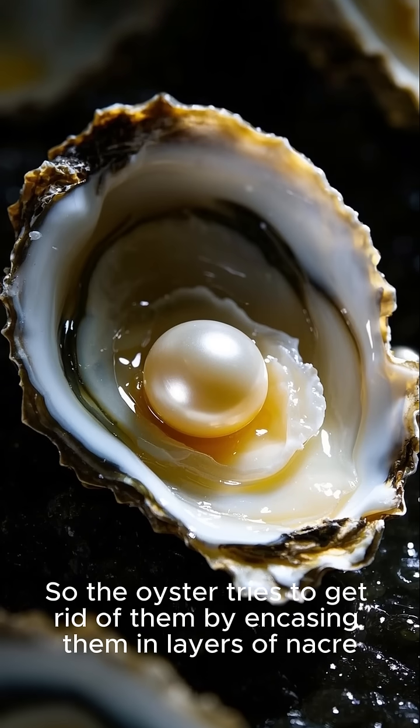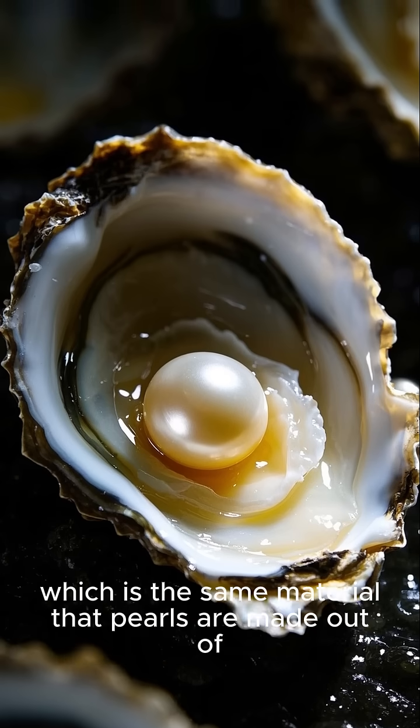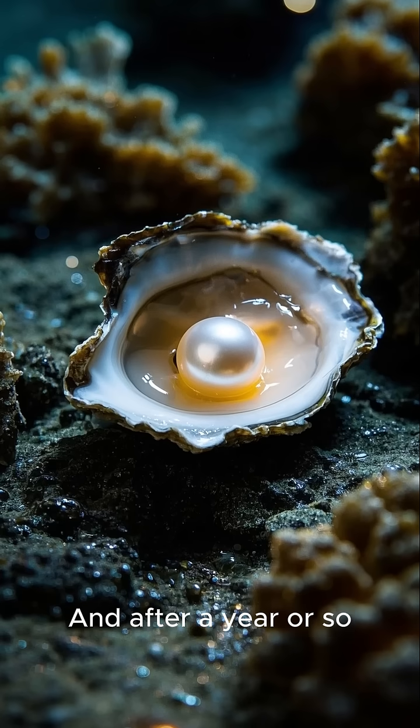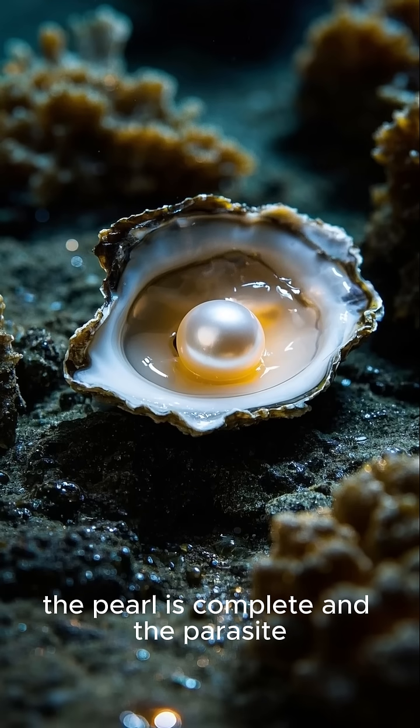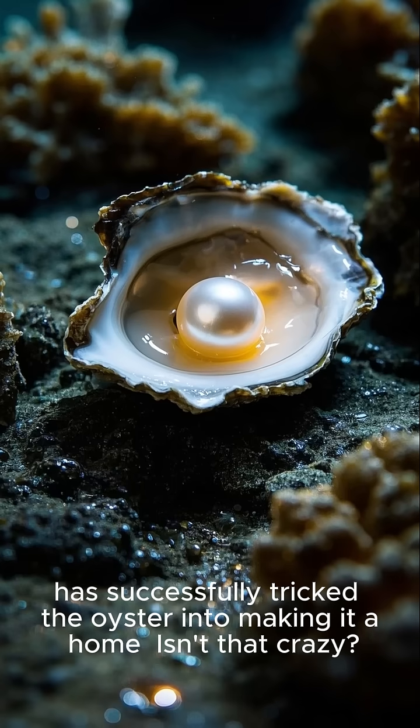So the oyster tries to get rid of them by encasing them in layers of nacre, which is the same material that pearls are made out of. And after a year or so, the pearl is complete and the parasite has successfully tricked the oyster into making it a home.